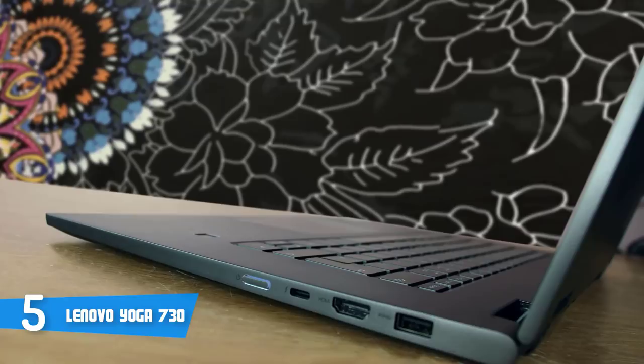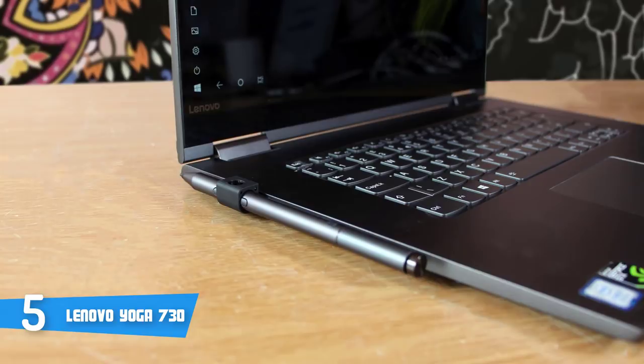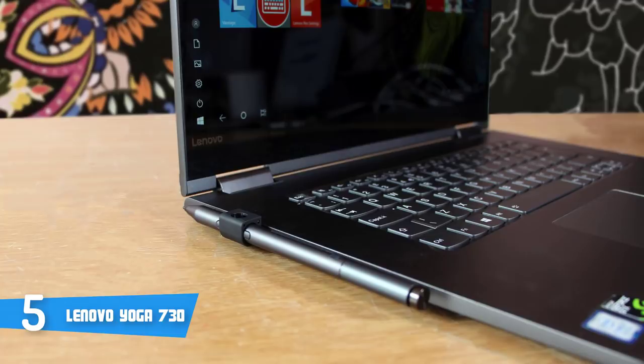Let's talk about features. You'll have four modes of usage, so you can use it as an ordinary laptop, tent, tablet, or stand, and thanks to its hinges, the transition is butter-smooth.